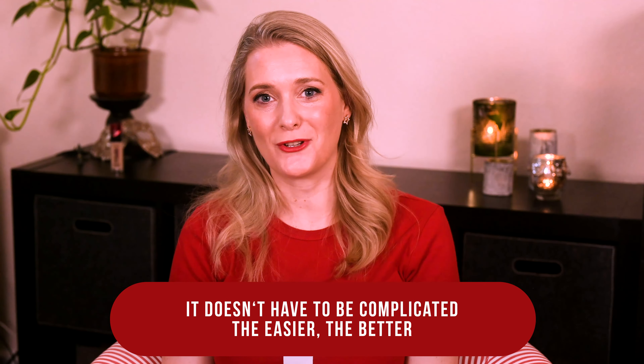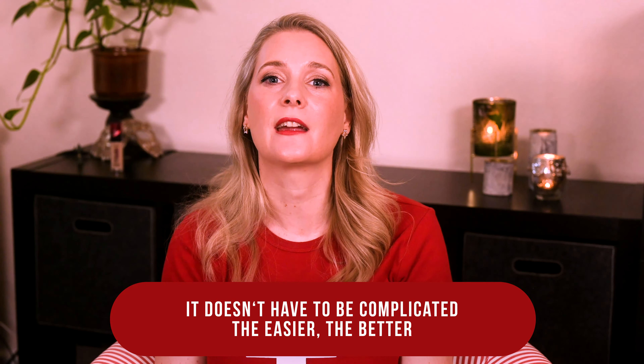If you are new, you are welcome! I am Dr. Anne, a physician passionate about skincare and well aging.